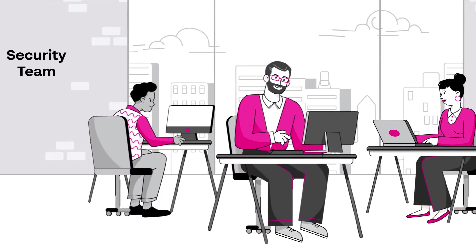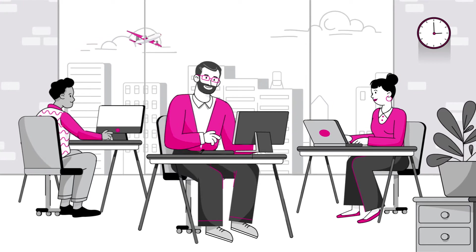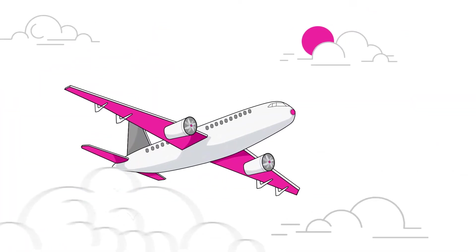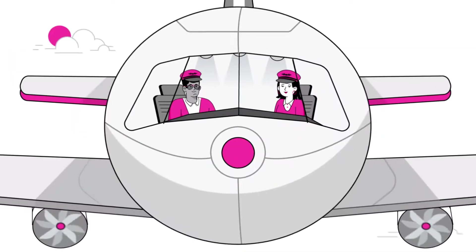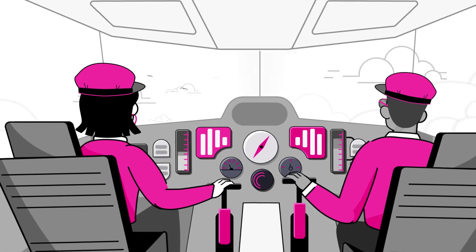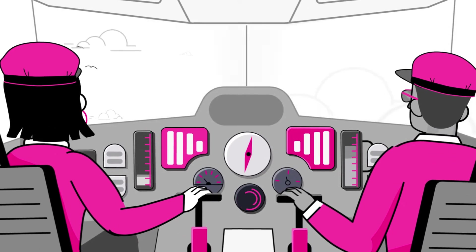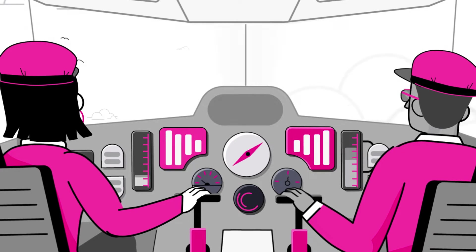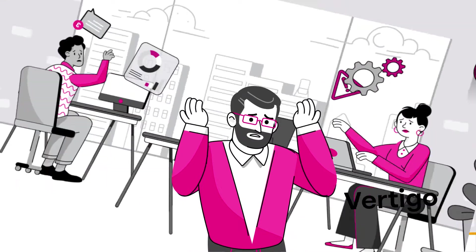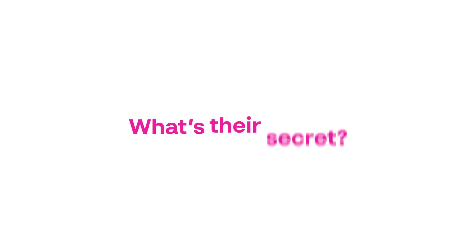When you're a small security team, keeping your organization safe from cybersecurity threats is just like flying an airliner. Think about it. Both rely on small teams. Both are super complex operations. Both teams are responsible for dealing with tons of tasks simultaneously. But while the pilots seamlessly navigate the plane without continuous hands-on control, your small security team is getting vertigo from the complexity of security operations. What's their secret?